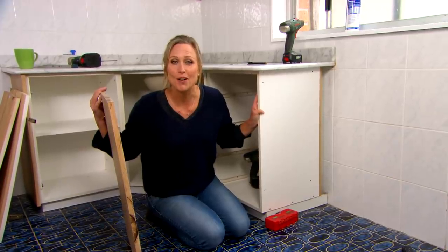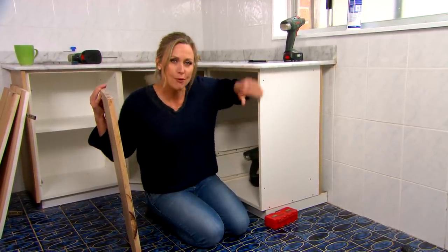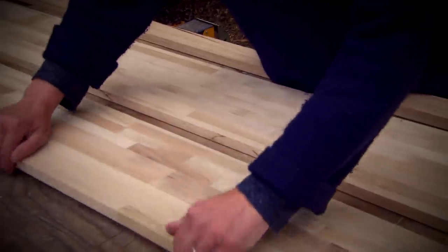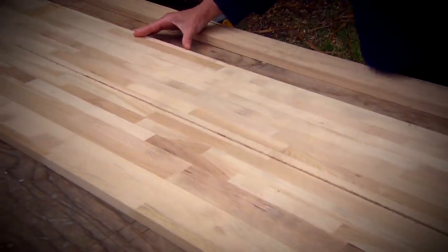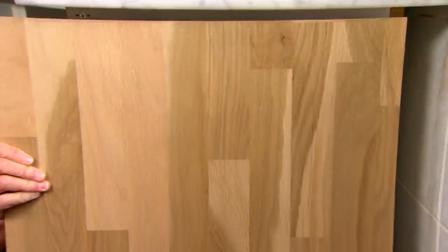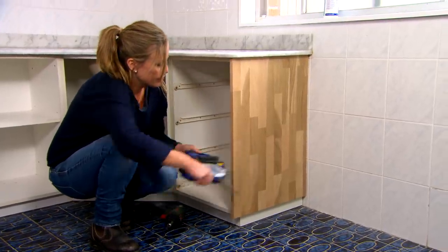A really great way to jazz up an old vanity unit like this is to replace the end panels. I'm using exactly the same material as I used for the shelves so the whole thing ties together. These just sit in place and you screw it off from the inside so you don't see the screw heads, and it gives you a nice, neat and very modern finish.